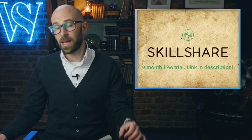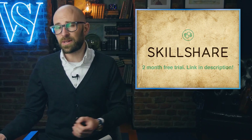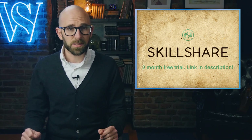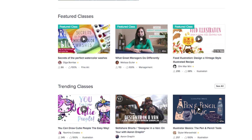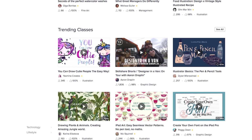Just before we get into the video today, I want to say that it's brought to you by Skillshare, an online learning community for creators with thousands of classes in design, business, and more. Unlike some websites where you have to pay for individual courses, with a premium membership from Skillshare you get unlimited access, so you can take as many classes as you want.